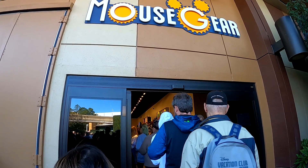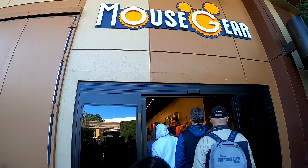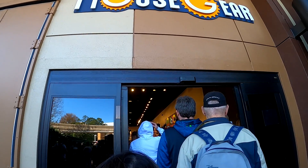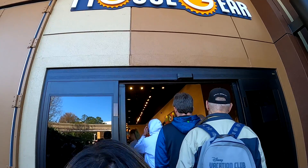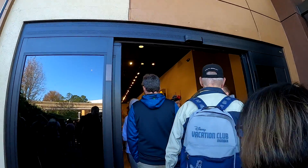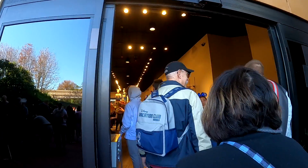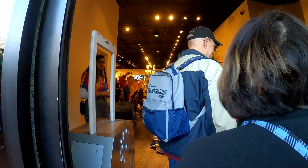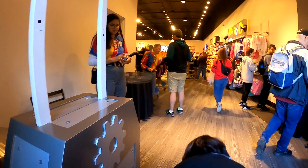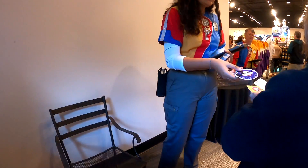Still waiting in line to pick up the passport magnet. After a bit of a wait, they scan your phone and you're all set. Thank you!